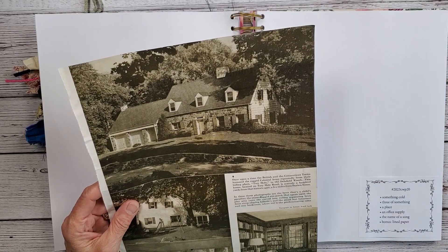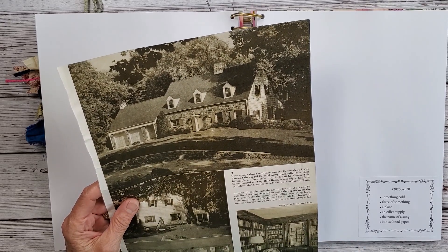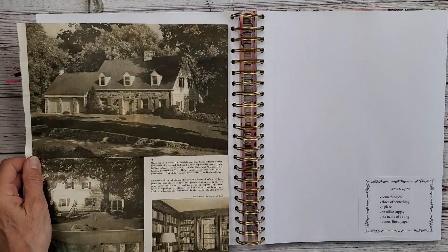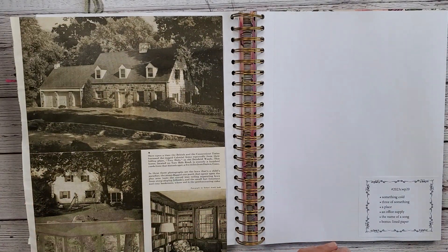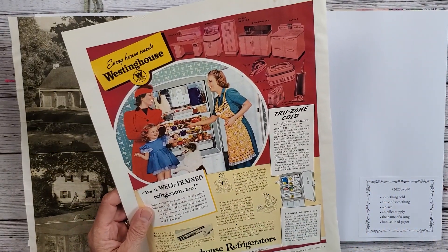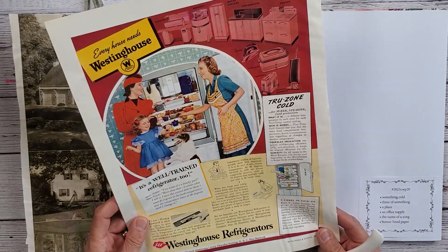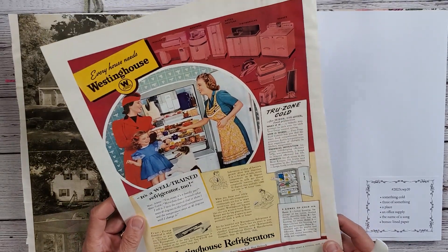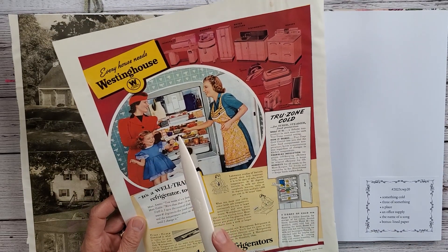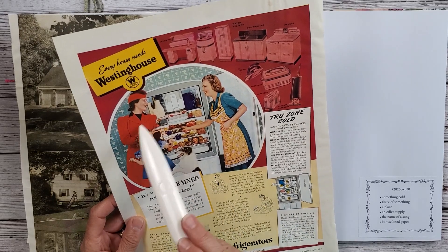I should have known this was Connecticut because they have all these beautiful stone walls in Connecticut when you're driving around. Then I have my Something Cold, which is this refrigerator — a Westinghouse advertisement. So the refrigerator is my Something Cold, and Three of Something are three females.